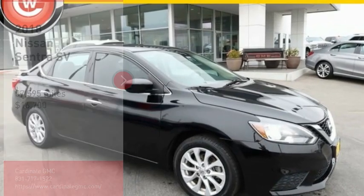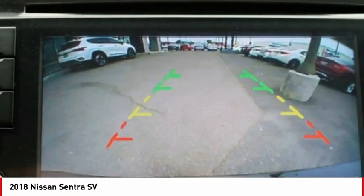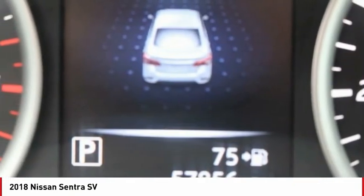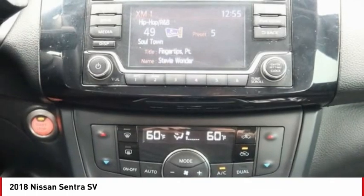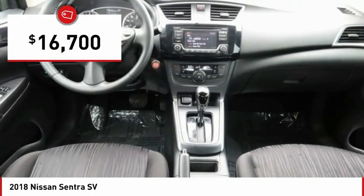We are pleased to show you the 2018 Sentra. With its spacious and versatile interior and stellar fuel efficiency, the Nissan Sentra is the obvious choice for anyone who wants to enjoy a stylish and comfortable ride, and is priced below $20,000.